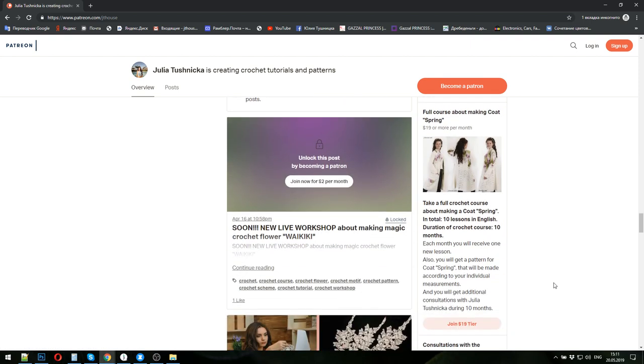The last crochet course is a really interesting big course about making a warm spring coat. It has ten lessons with detailed video tutorials, and the duration of the crochet course will be ten months. Each month you will receive one new lesson and also get the pattern made in your size. Payment for one month is nineteen dollars.